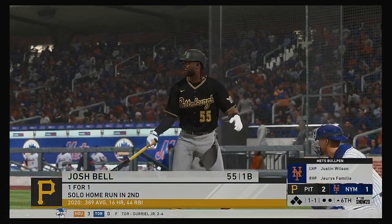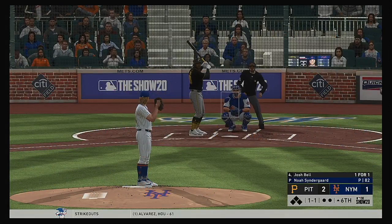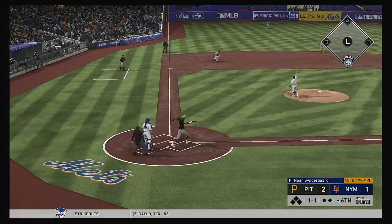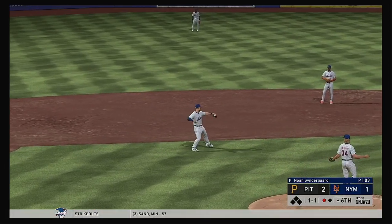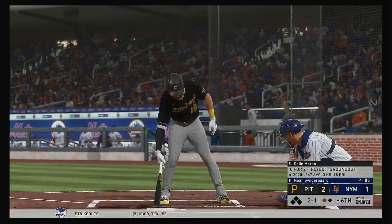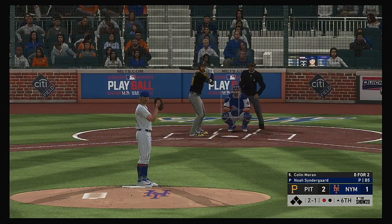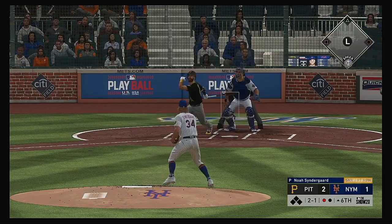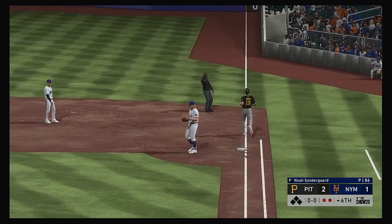Here's the cleanup hitter Josh Bell, set to lead us off in the sixth inning. Pops this one up — Davis is there for it. One down. Ready once again, Colin Moran — no hits in two trips to the plate for him in the ballgame. The 2-1 home. Weak roller right side, reined in — and there's out number two.